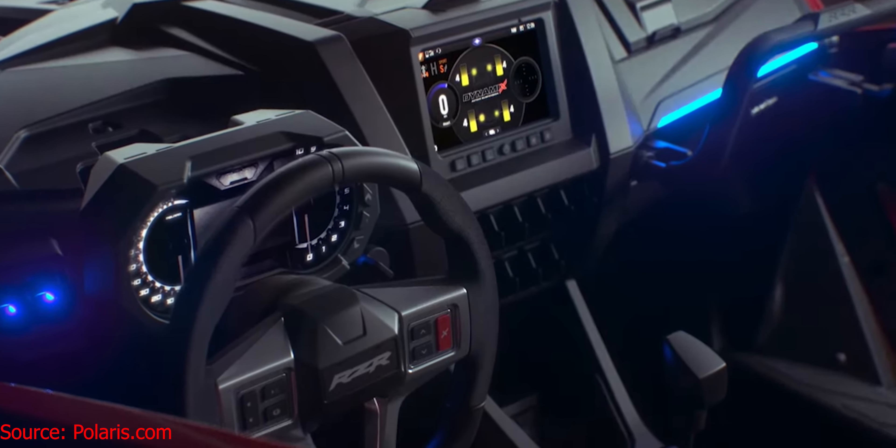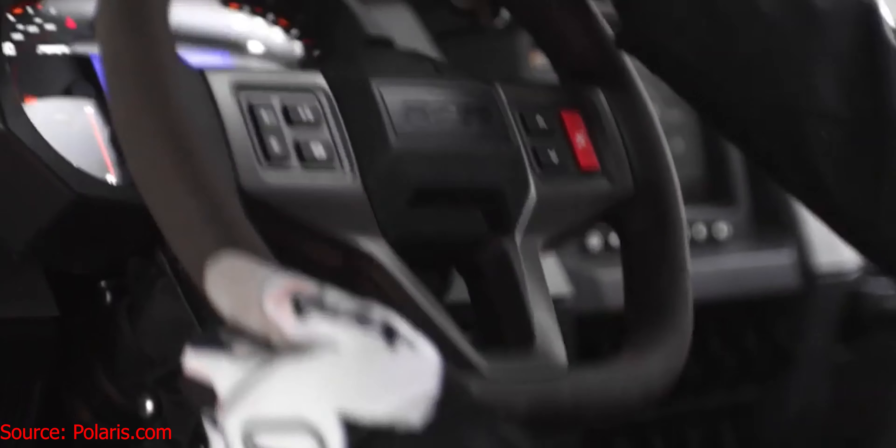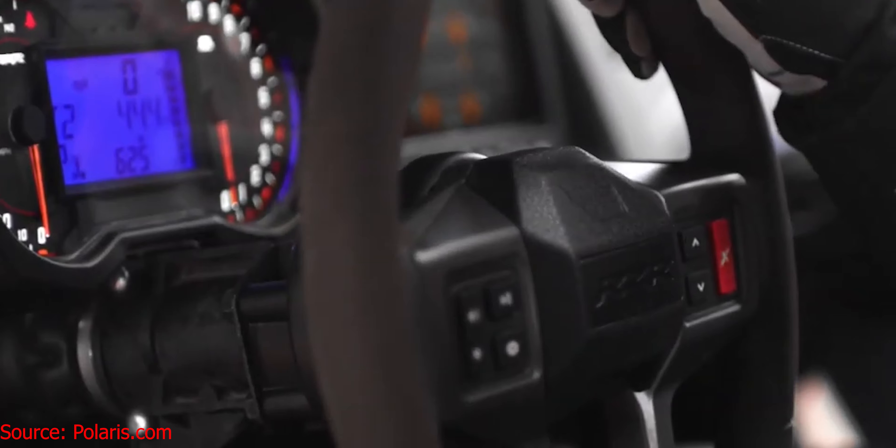Check out the cockpit in this thing — it is unbelievable, just absolutely beautiful. Probably the most gorgeous inside of a side-by-side I've ever seen. I feel pretty confident saying that, and this isn't biased. It's nicer than the inside of my truck. It's got a seven-inch touchscreen display, though that's going to depend on which model you get — you have to buy the higher-end model to get the touchscreen included.